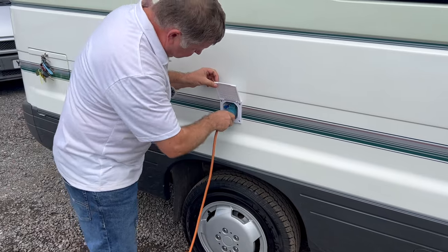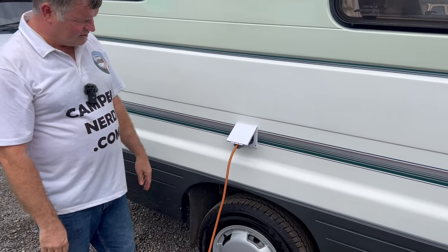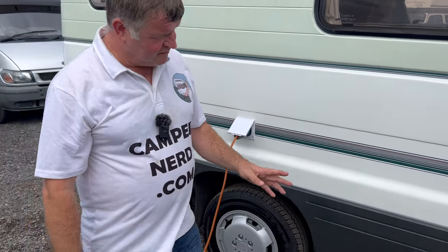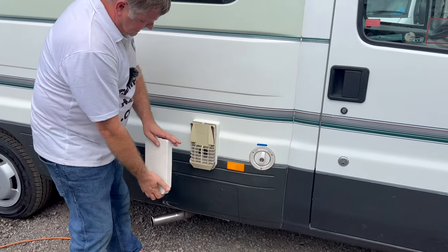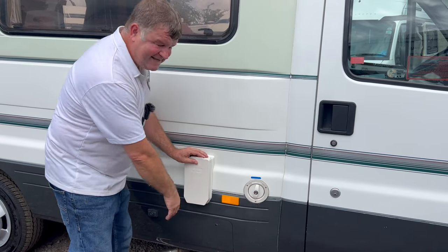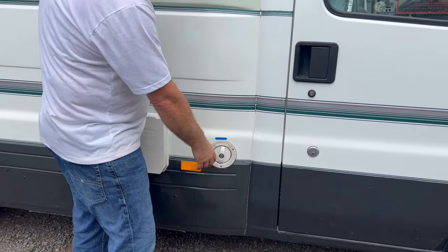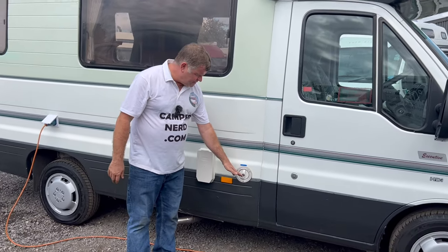That will click into place solidly and provide a watertight seal. Press that blue lever to the left and that will release it. Moving forward, there's another outside locker at the side. We've got a winter cover here — that is the Truma exhaust flue for heating the hot water on gas, which also heats on mains. I'll show you that inside. And we've got the fresh water inlet.